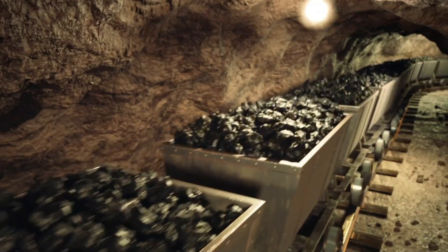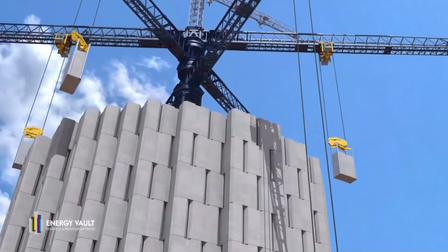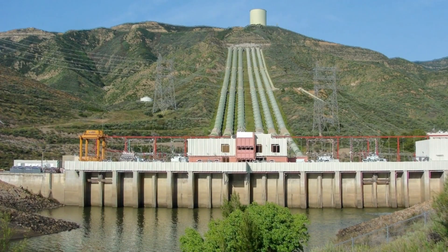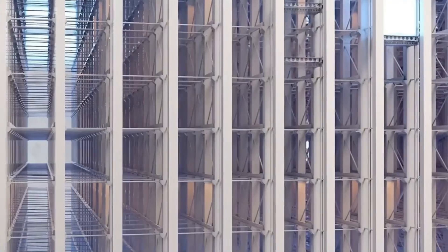In the end, I believe gravity-based energy storage has enormous potential. It's efficient, eco-friendly, and scalable. But it still needs to prove itself, especially at scale and in real-world conditions.